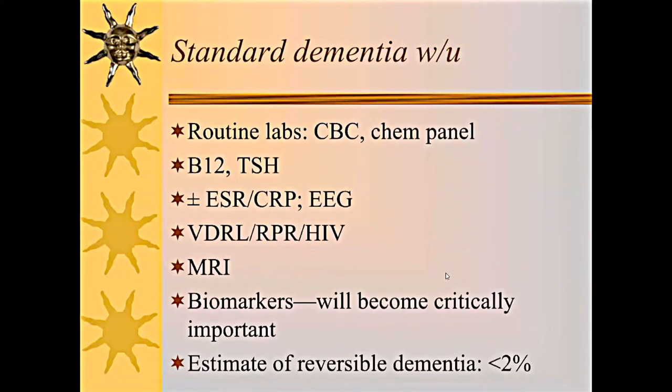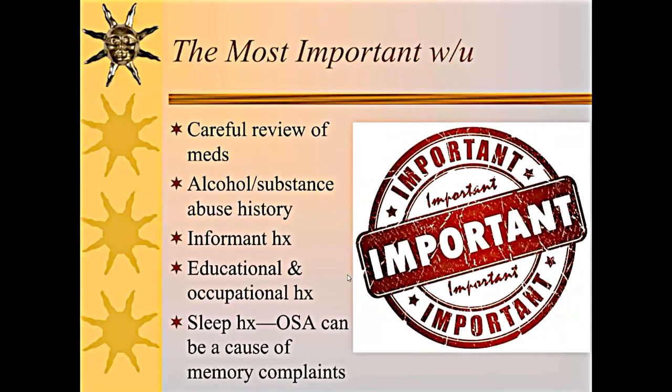The standard dementia workup includes CBC, chemistry panel, B12, thyroid, possibly inflammatory markers, and EEG if seizures are suspected, plus a few infectious disease labs and MRI of the brain to exclude reversible causes. Biomarkers are going to become critically important. That said, the estimate of reversible dementias is very small. The most important workup is careful review of medications and alcohol and substance abuse history.